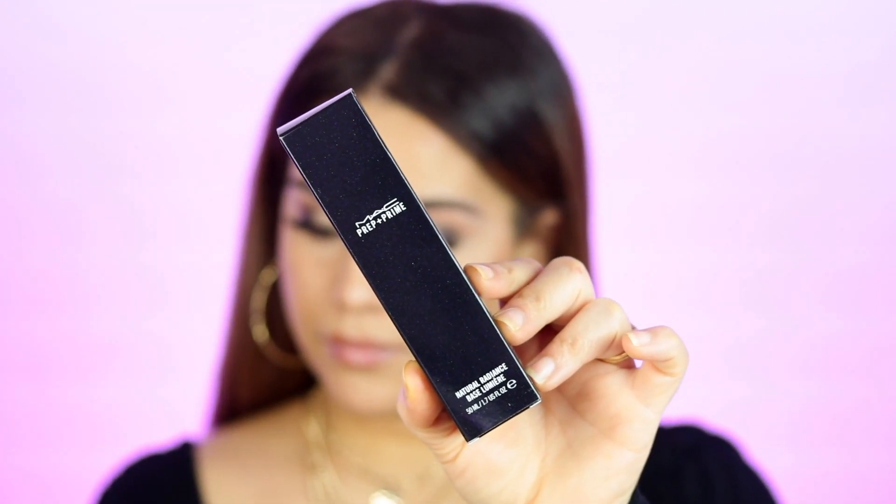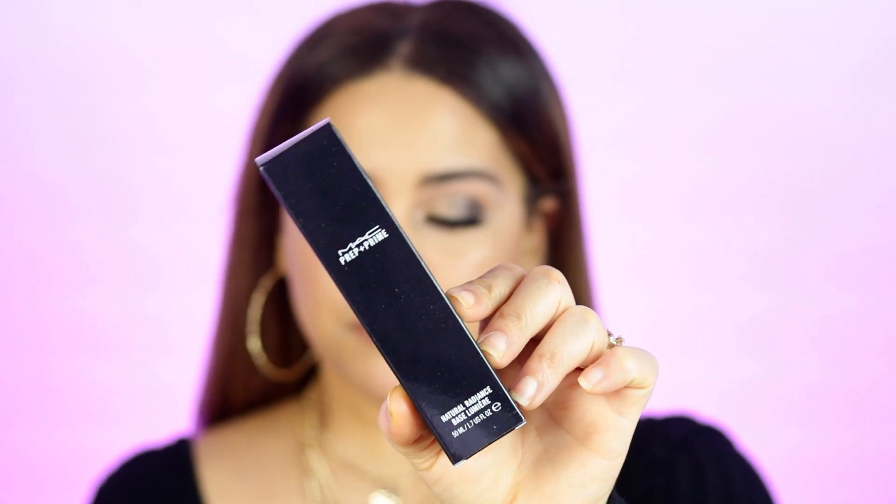Next we have the Prep and Prime Natural Radiance. It's supposed to be a nourishing gel formula primer that improves makeup application, controls oil, and helps with the look and appearance of your skin when you apply foundation. The bottle has a pump and it's a very creamy, hydrating product — more on the water-based side but you can see how luminous it looks. It doesn't really have a scent.